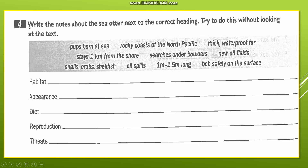Let's go to the last question on that page: 'Write the notes about the sea otters next to the correct heading.' Try to do this without looking at the text. Now we have some information about the sea otters with the same headings as the polar bear. Number one: 'pups born at sea' — remember 'pups' are the baby sea otters. We are talking about reproduction. Number two: 'rocky coast of the North Pacific' — the coast of the Pacific Ocean, which is the North Pacific. So here we are talking about habitat.